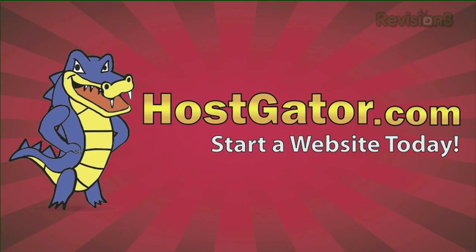Today's TechZilla Daily is brought to you by HostGator Web Hosting. Welcome to TechZilla Daily, I'm Veronica Belmont.